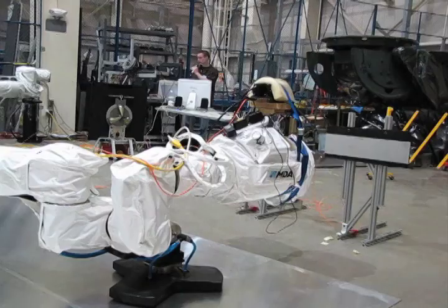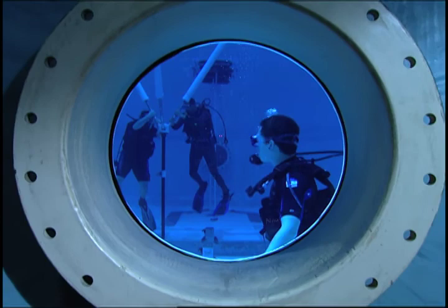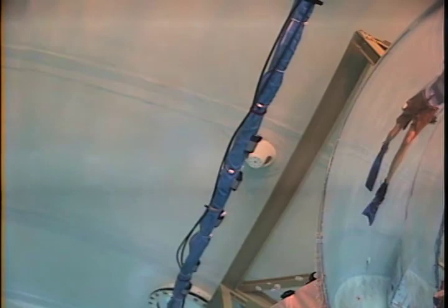Designing a space vehicle for testing in a neutral buoyancy environment causes a challenge. In a neutral buoyancy vehicle, you want to make sure that your structure is airtight, so that the water you're floating in doesn't get into the vehicle and affect your electronics.